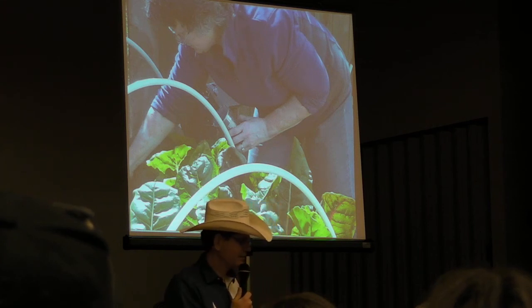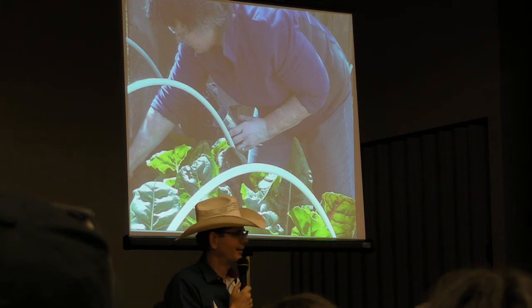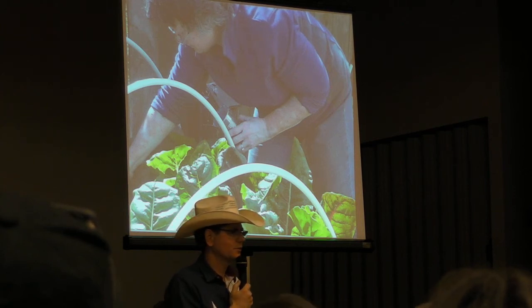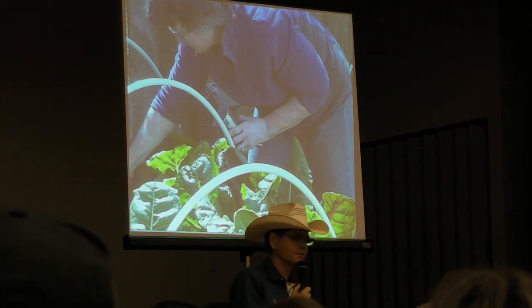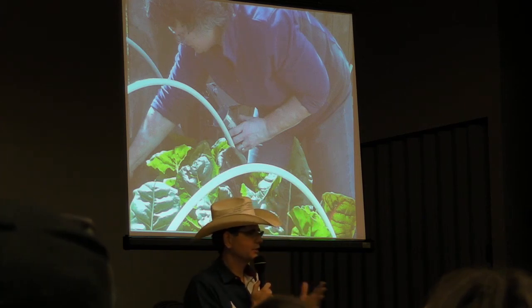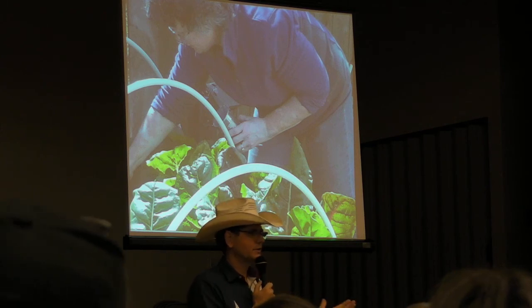And she came over and said, 'Can you teach me what you're doing?' And I thought, what? I never wanted to be a gardener. And I said, 'Why?' And she said, 'Because you work so much less than I do.' She didn't say because you outproduced me six to one — she said because you work so much less. And it had become drudgery for her as much as she loved it. And now she loves gardening. She works a fraction of the time.